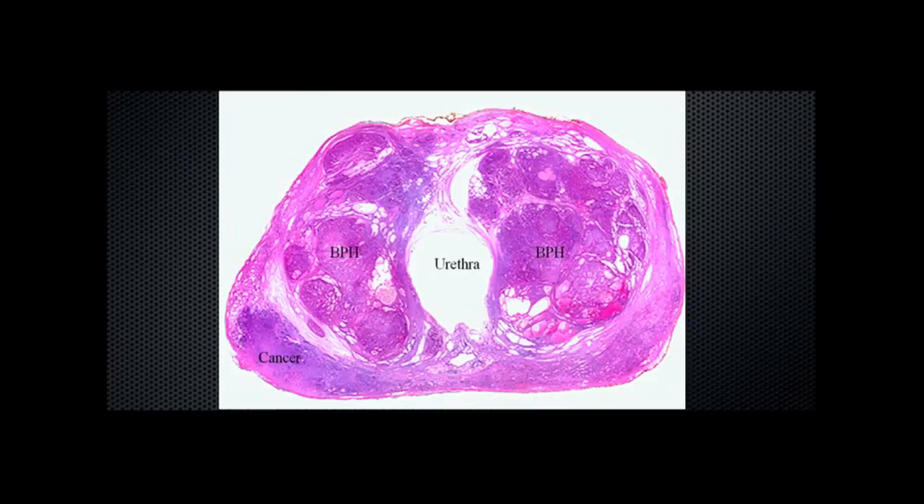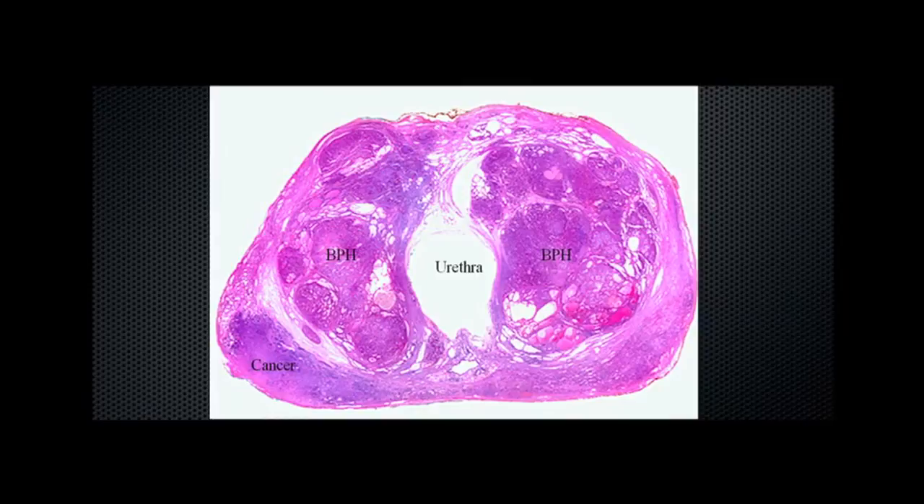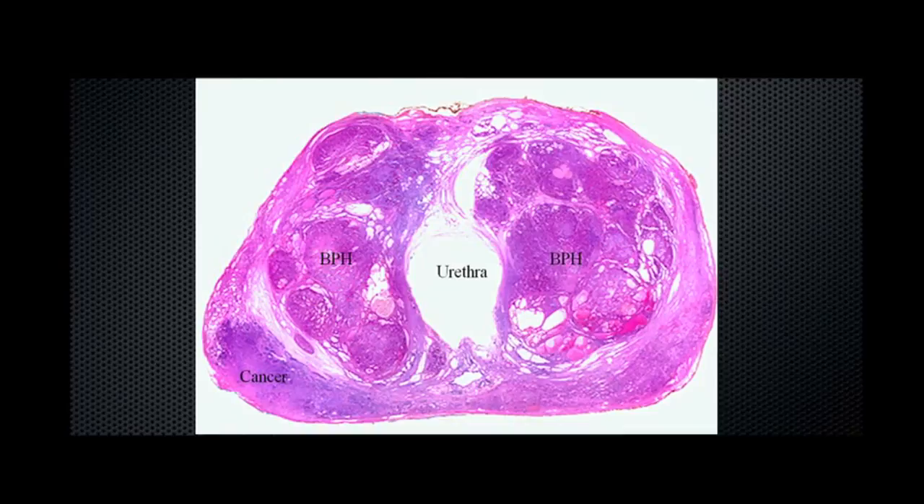This can be further illustrated in this pathology cross-section, where we can see the urethral or urinary channel in the centre. These areas here represent the non-cancerous growth of the prostate, or BPH, and here at the same time, in the periphery of the prostate, we have an area of prostate cancer — this is the area that often sits up against the back passage and allows us to feel it.